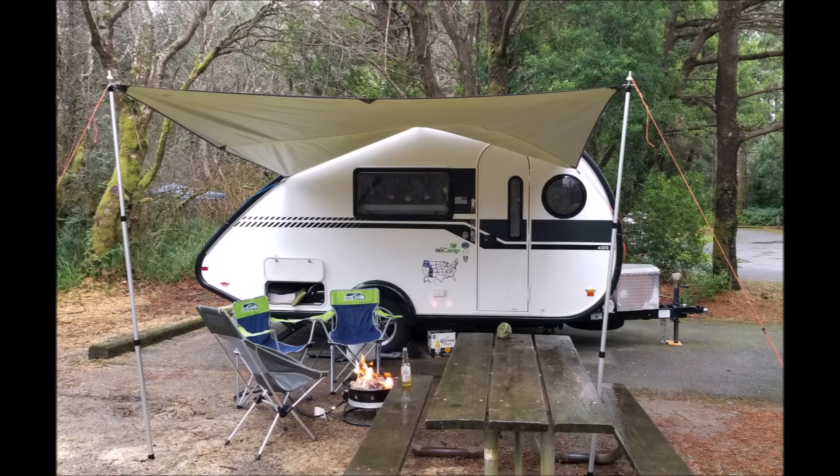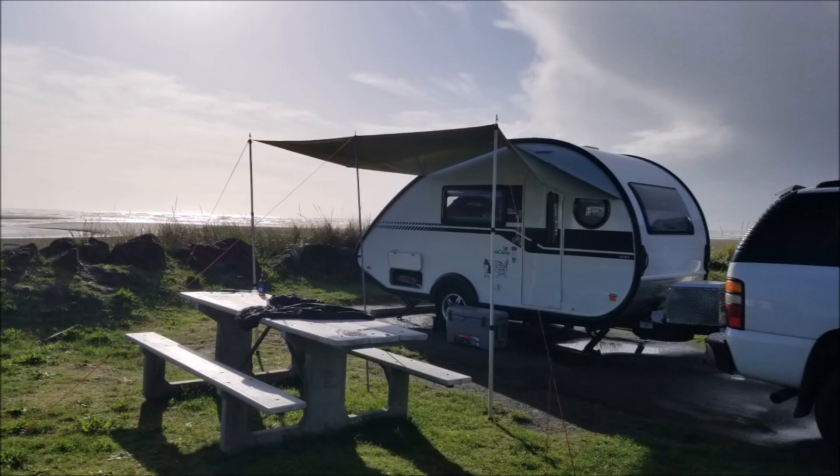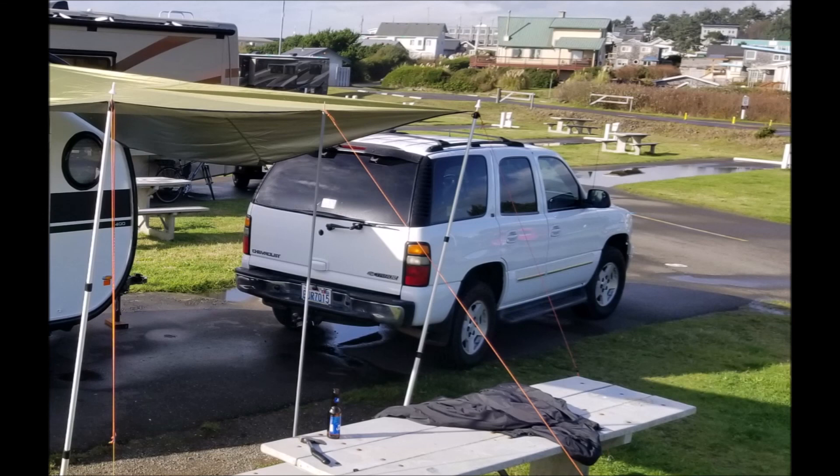Here are some pictures of the awnings that I came up with. The idea came from the forums — the RV TAB owner forums. It's a great resource. Thank you for watching my video.